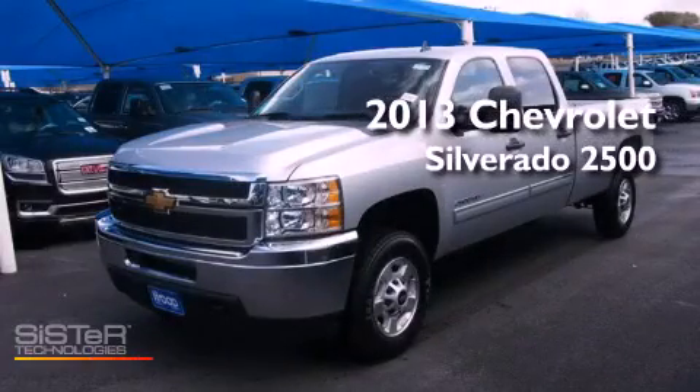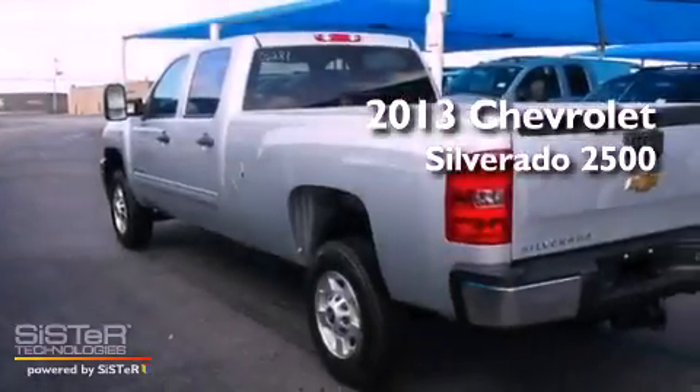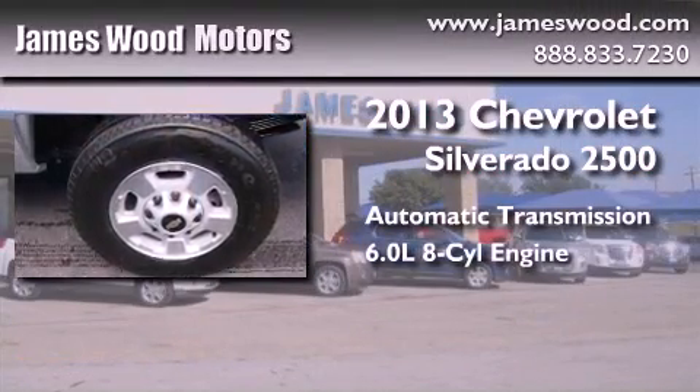This is a brand-new 2013 Chevrolet Silverado 2500. This truck has an automatic transmission and a 6.0-liter V8.